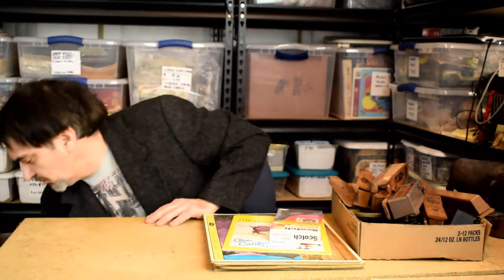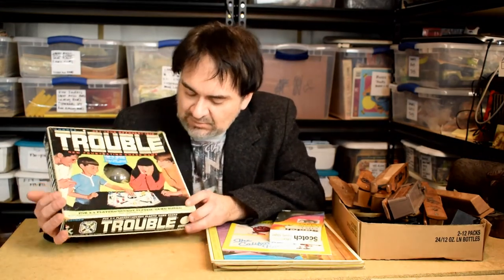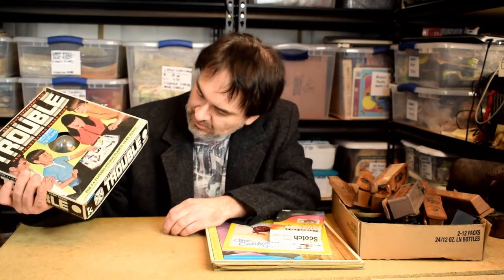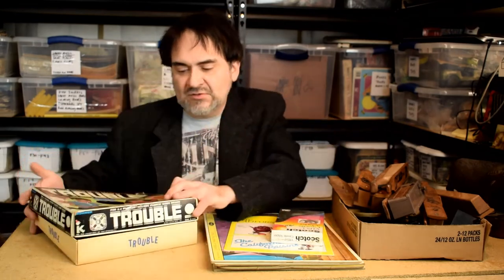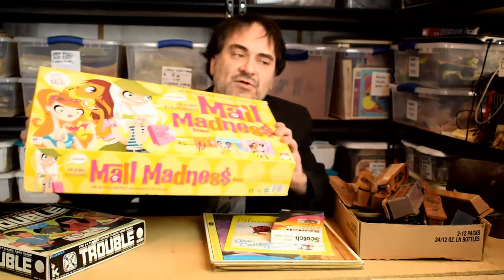This one is Trouble — the vintage original 60s version. I haven't looked it up yet but I'd imagine I'd get $15 to $20 minimum. I think I paid a dollar or two for it. It's 1965, Kohner Brothers — it's the original, you can see it's the old style. I got this, so I'll sell that too.